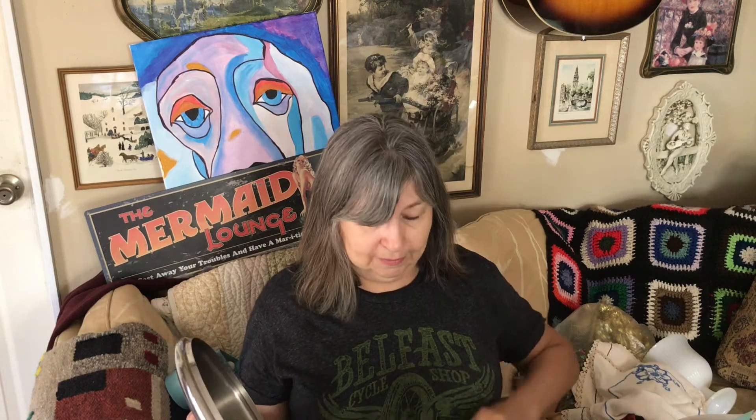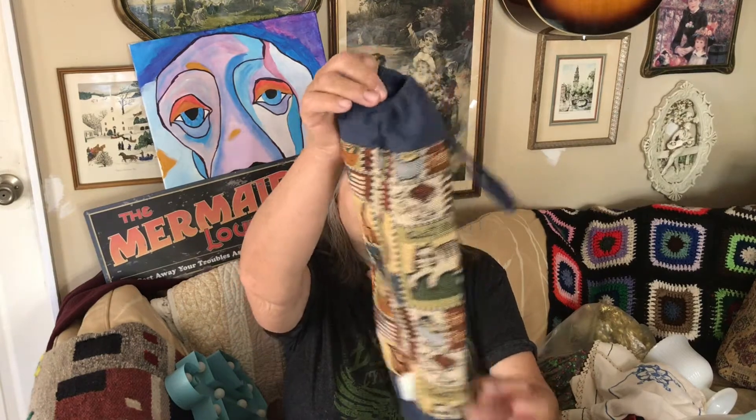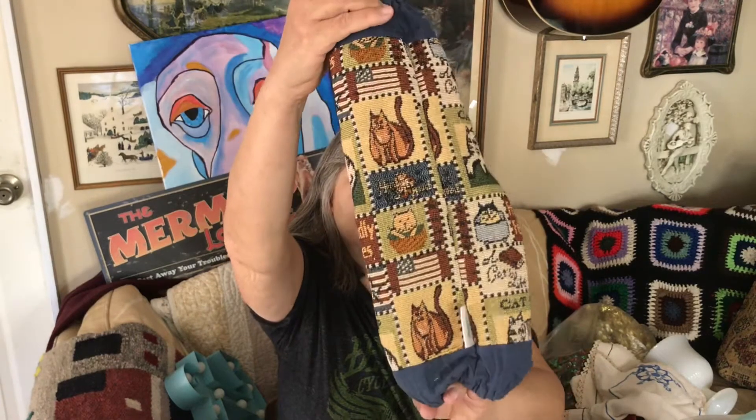On Friday there was a sale just down the street from us, and I only got two things there. One is this nice covered stainless steel pot with a copper bottom, and that was only a dollar. She also had this little bag holder — I thought it was really cute, it has little cats on it — so I picked that up.